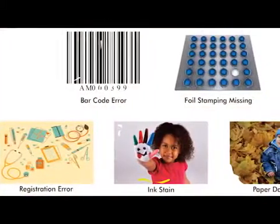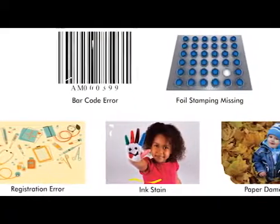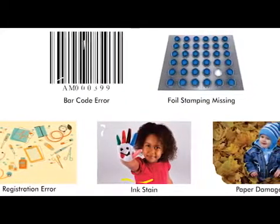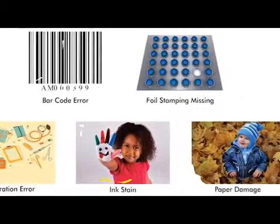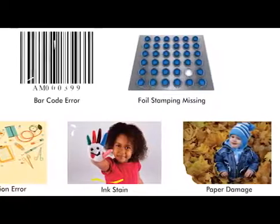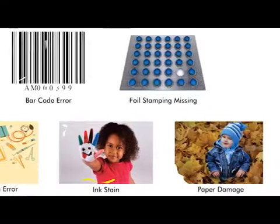It can inspect printing defects such as color variation, registration errors, foil errors, die cutting errors, stains, scratches, hickeys, spots, and more.